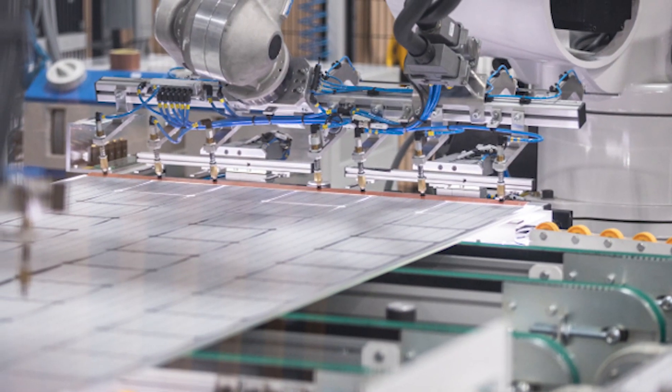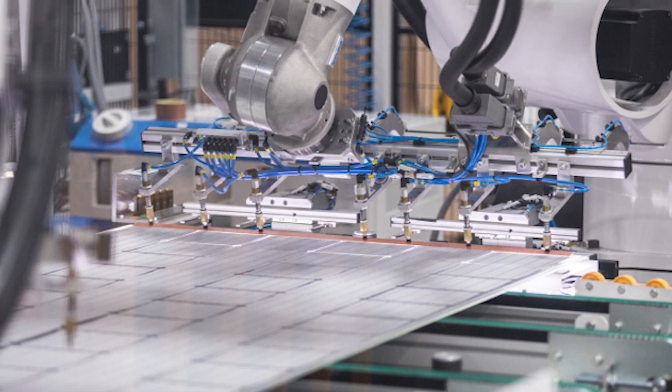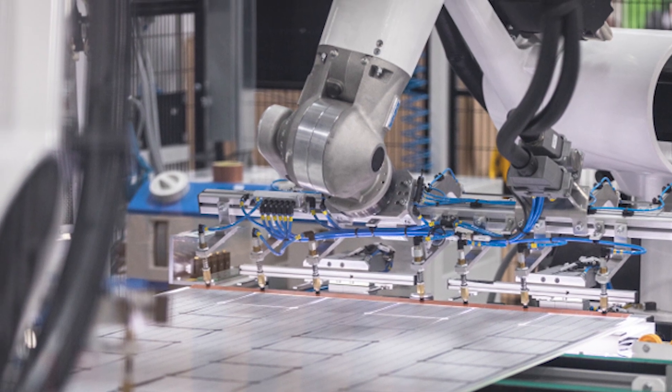Other companies have found an easy transition in acquiring manufacturing facilities of companies that have gone out of business. For example, SunPower took over Solar World's 530-megawatt Oregon assembly plant.